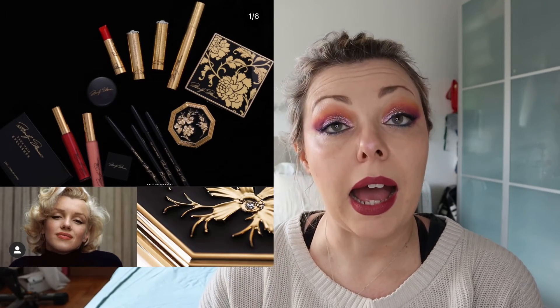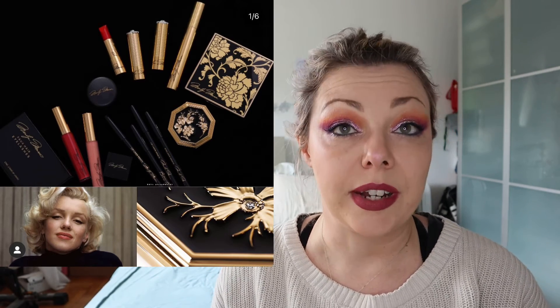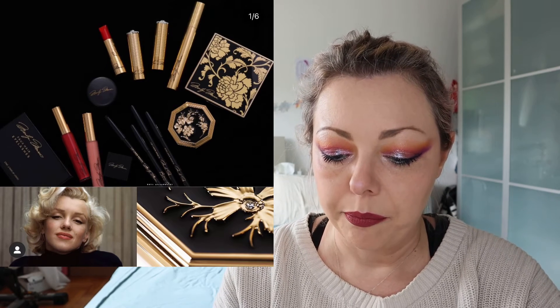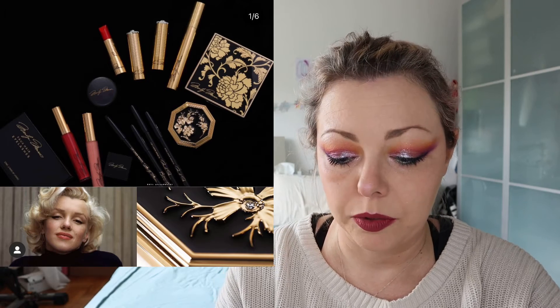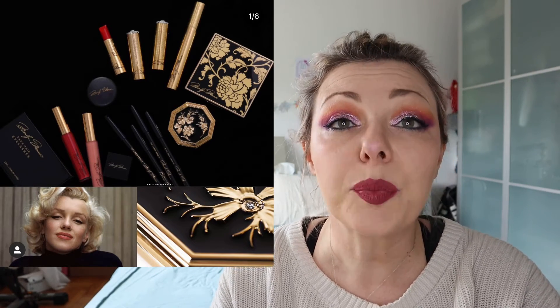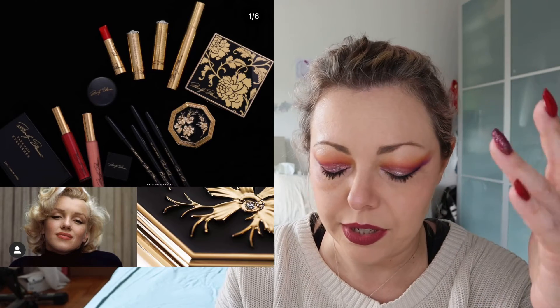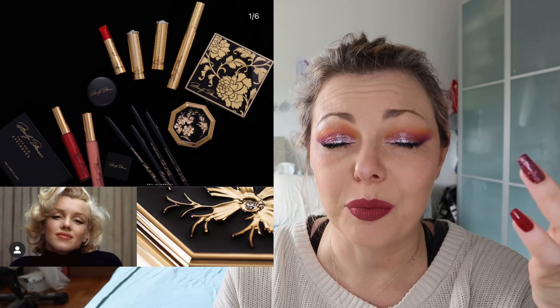Marilyn Monroe — okay, I'm not a big fan simply because I don't know her story so well, but she is an icon. There is a new vintage iconic collection with Marilyn Monroe made by Besame Cosmetics. It is so expensive — over $400 for the bundle, it's crazy. I will not spend any more words about it. Is it cute? Yes, it's lovely, but it's too too expensive.